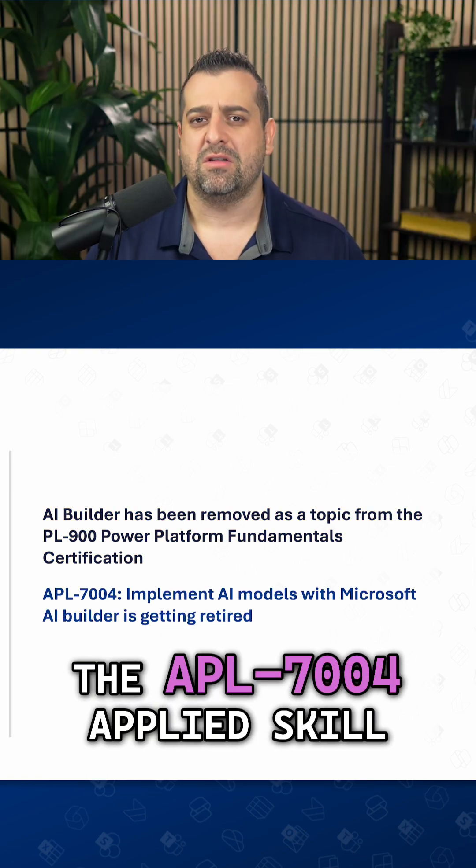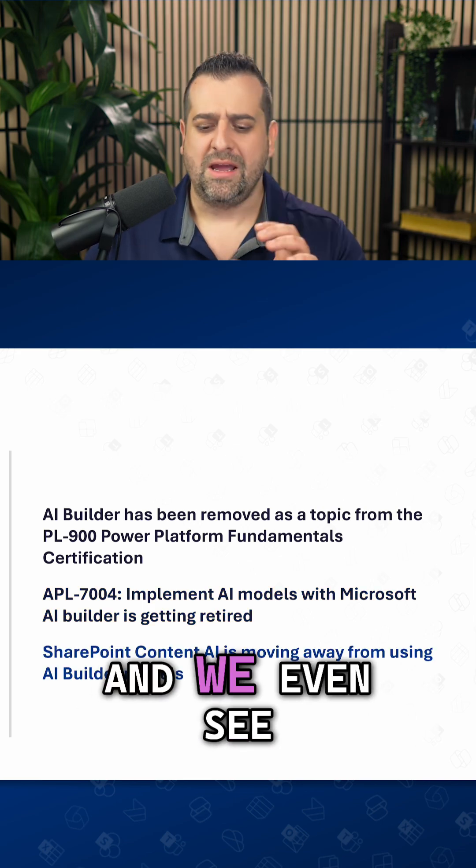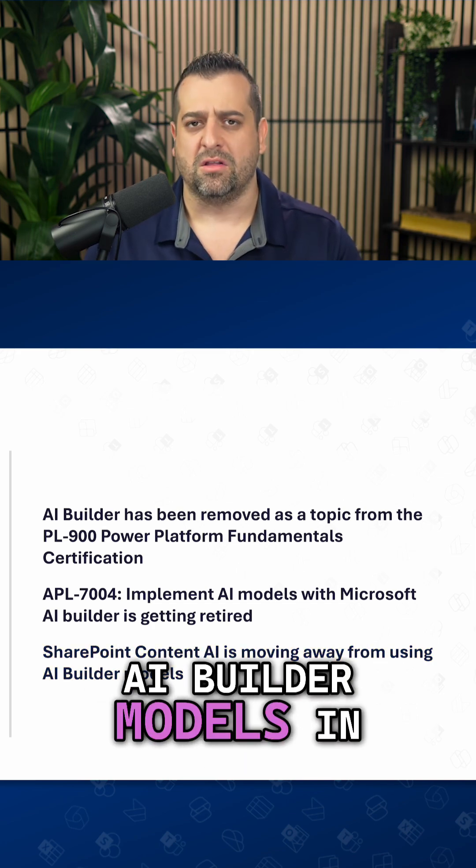Of course, the APL-7004 Applied Skills we just talked about is getting retired. And we even see SharePoint Content AI is moving away from using AI Builder models in their tools.